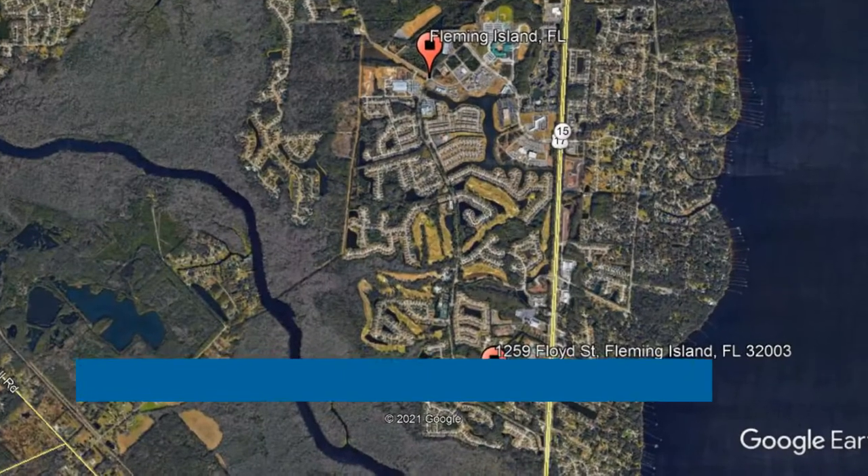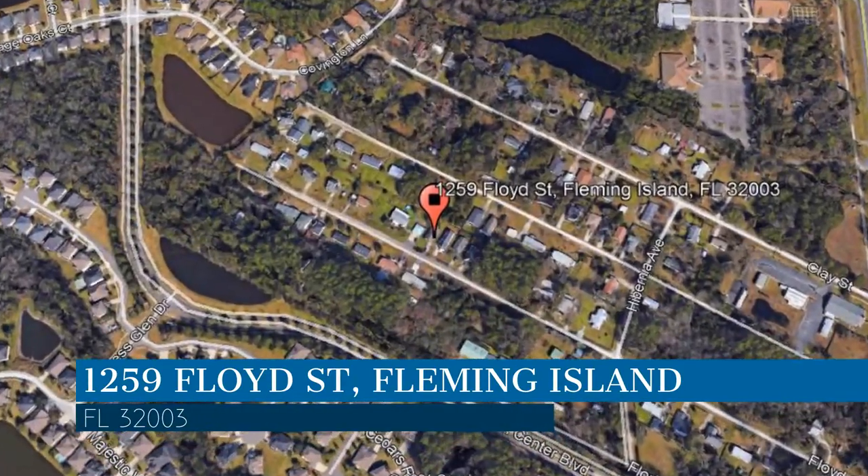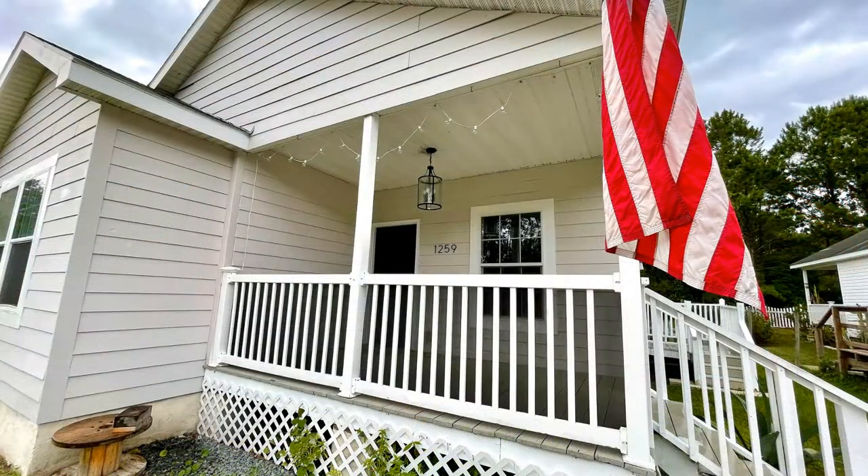Check out this available property and make it yours today. This property is located at the address on your screen. This is a three-bedroom, two-bathroom property.